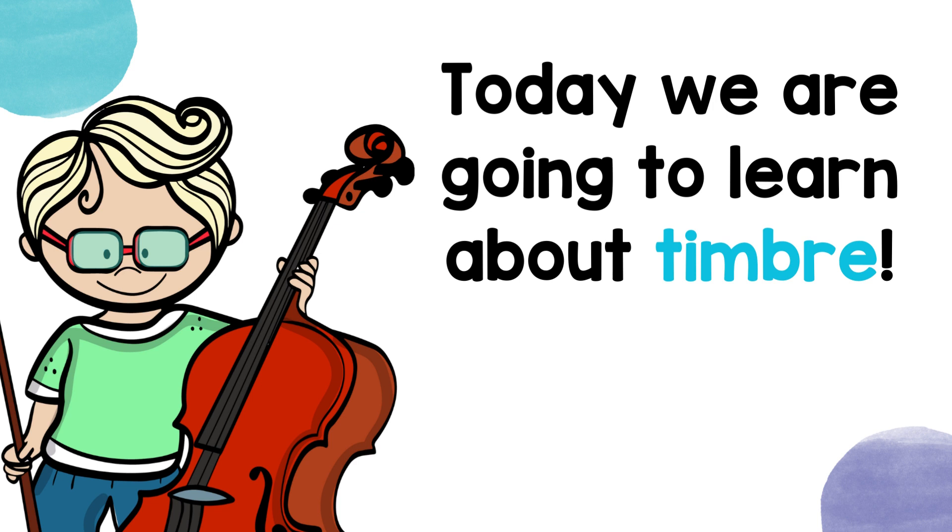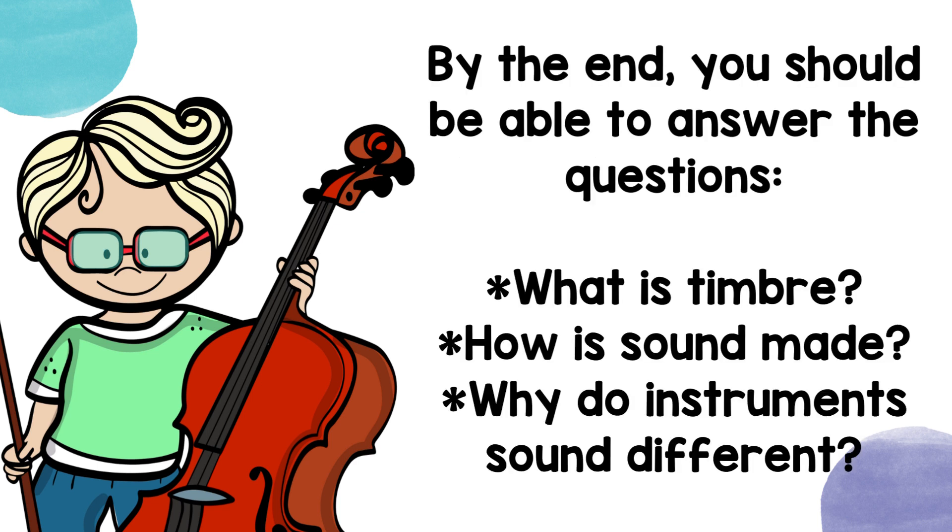Today we're going to learn about timbre. By the end, you should be able to answer the questions: what is timbre, how is sound made, and why do instruments sound different?